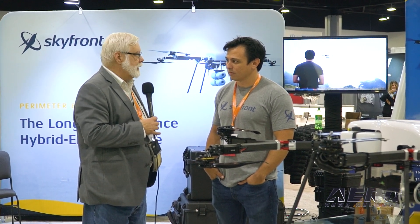Thanks, Troy. We appreciate you spending time with AeroNews and Airborne Unmanned, and at some point we've got to see this thing in action. This looks awesome.